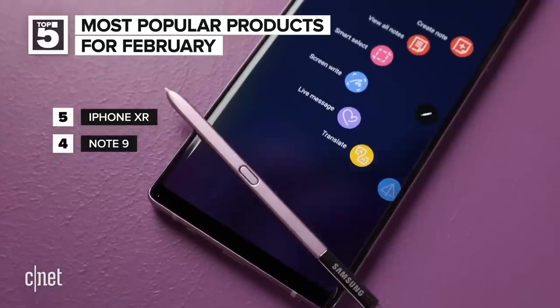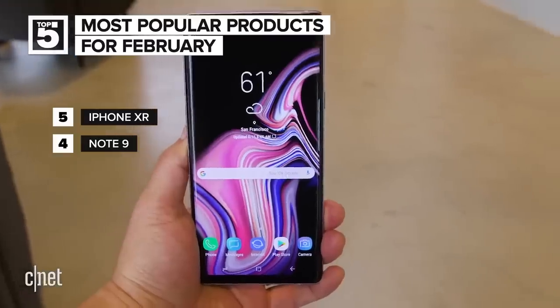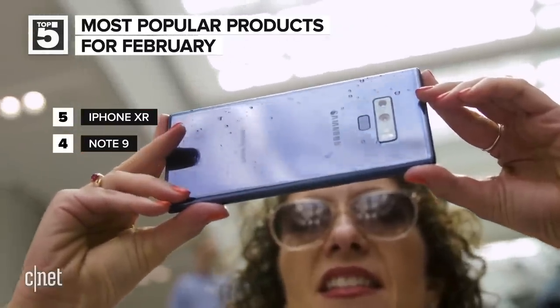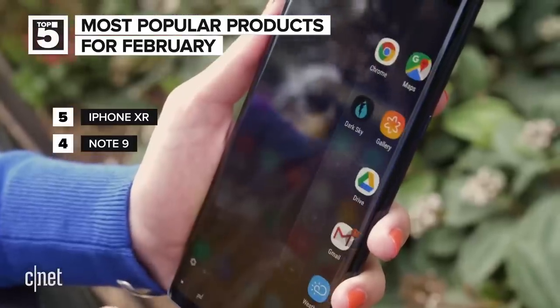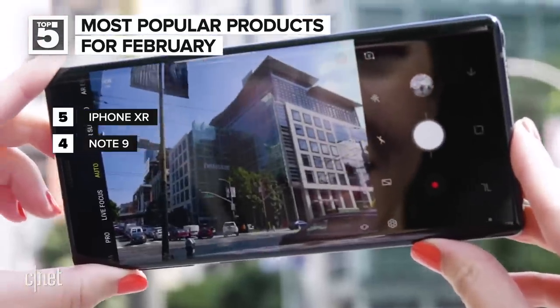We've made it all the way to number four, which is the Samsung Note 9. Last month it was number five. The Note 9 was the last huge phone before the Galaxy S10 and the Fold showed up. It had insane specs at the time of its introduction, and it still does — up to 512 gigabytes of storage and up to 8 gigabytes of RAM. It's a very high-end phone. Maybe with the newest Galaxy devices shipping soon, the Note can be had at a discount.